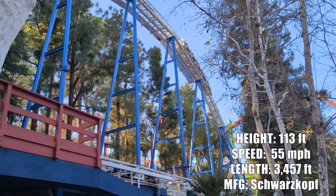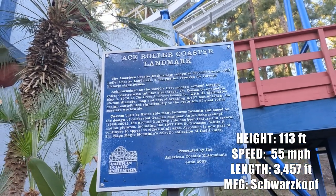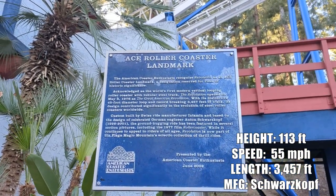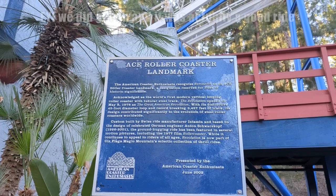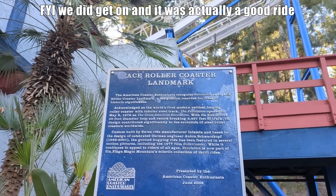We're about to get on Revolution — as long as it doesn't break while we're in line. It's another ACE roller coaster landmark, acknowledged for being the first modern vertical looping coaster with tubular steel track. Cool.